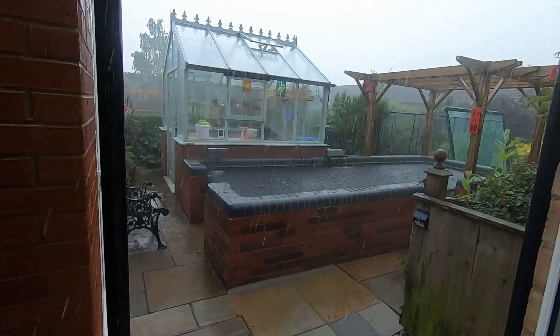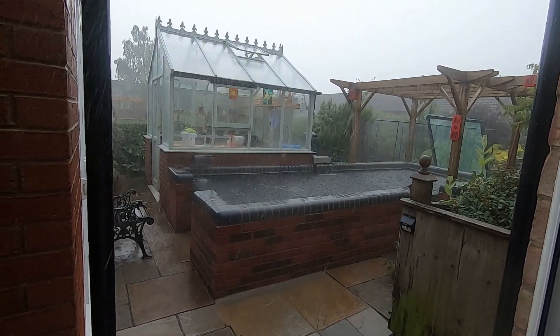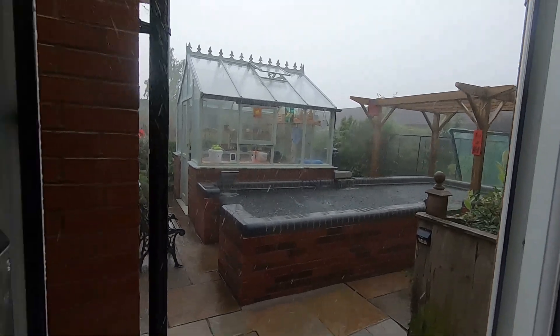Good evening from a very noisy, very wet Peterborough — take a look for yourself. This will be a short video unless it stops raining.